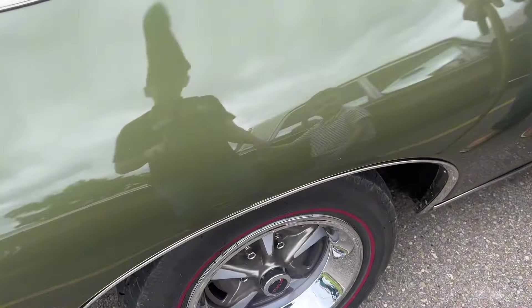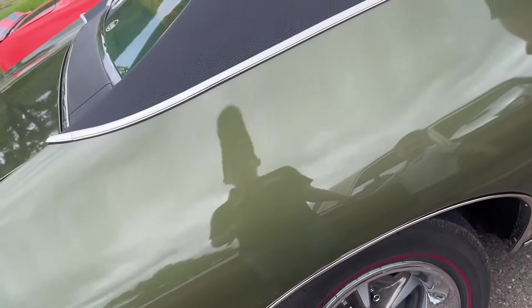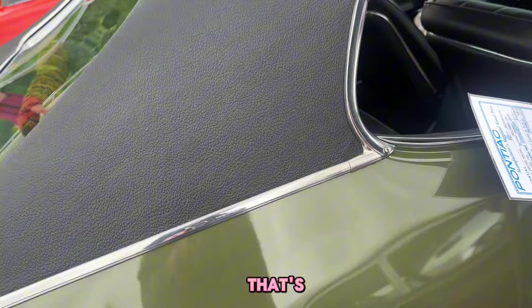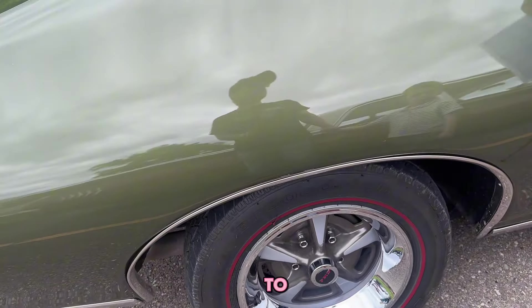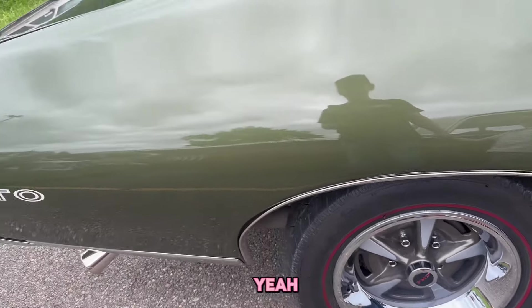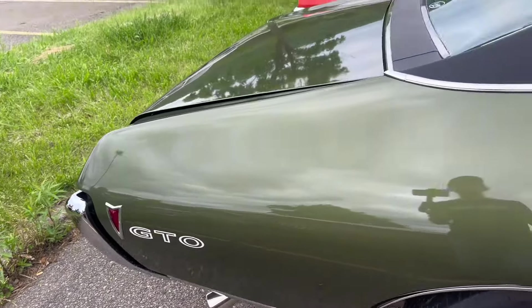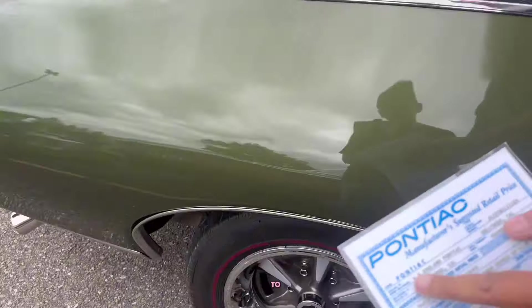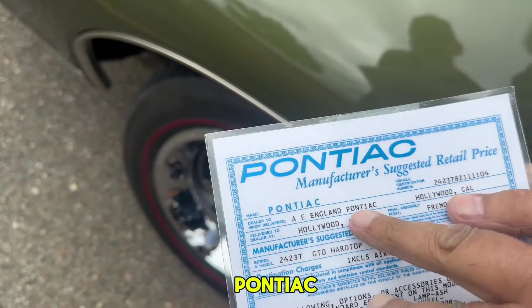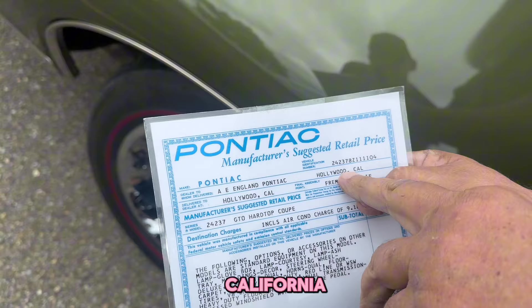I'm amazed you even got redline tires on it. The other thing they changed in the restoration was going with radials instead of the original bias-ply tires, for safety. It was originally delivered to A.E. England Pontiac in Hollywood, California.